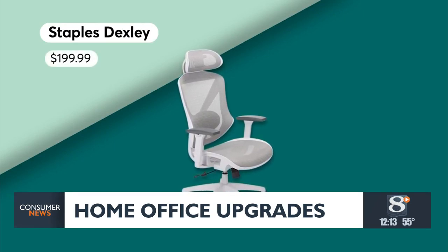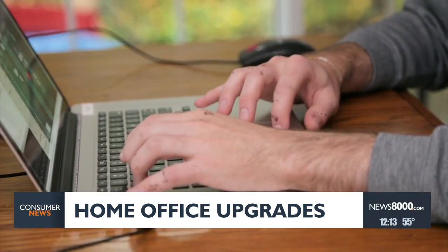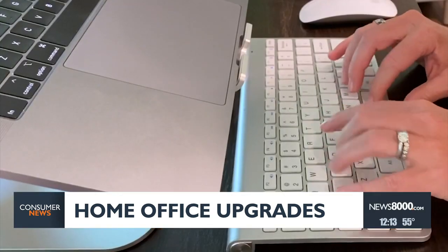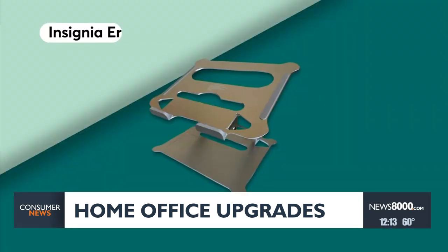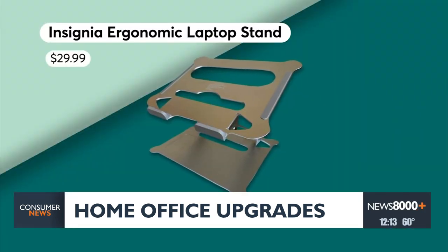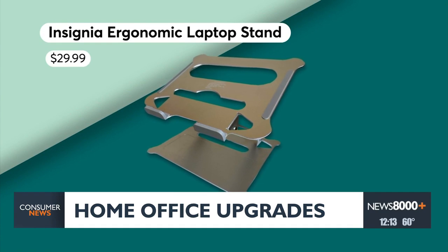you can adjust the height, armrest, lumbar, and headrest. If you're working on a laptop, a stand can raise the top of your screen to eye level so you don't strain your neck looking down. The Insignia Ergonomic Laptop Stand requires no assembly or tools to adjust the height.